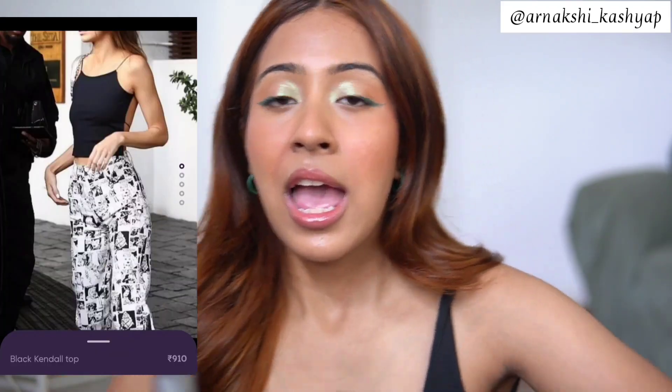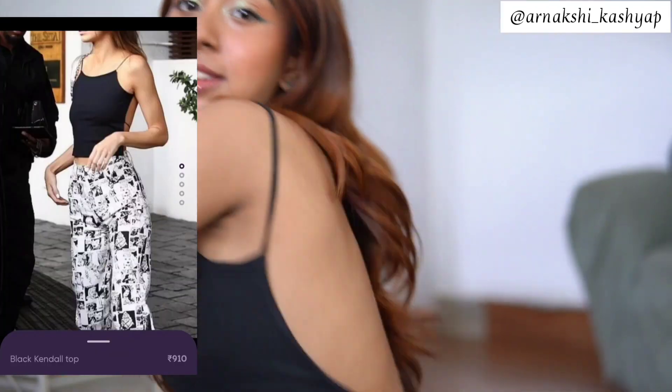Also, if you're wondering, I got this top from the same Hype Store — I'll leave the link in the description. It's backless, and I love wearing backless tops during summer.